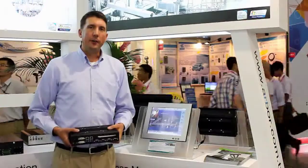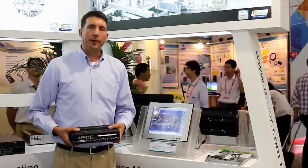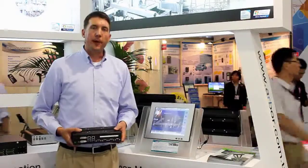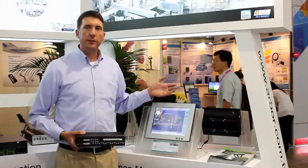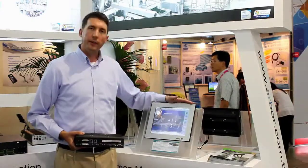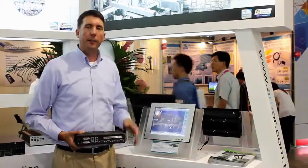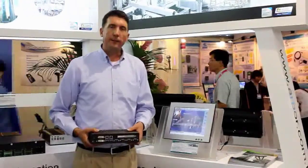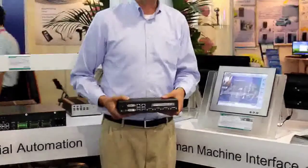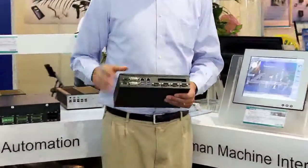Hello everyone. I'm standing in front of our newest product line for HMI, or NLPC as we call it as well. This platform is modular designed and includes multiple LCD screen sizes: 8 inch, 12 inch, and 15 inch, under the product name Token. This platform is designed to offer maximum scalability and expandability options.